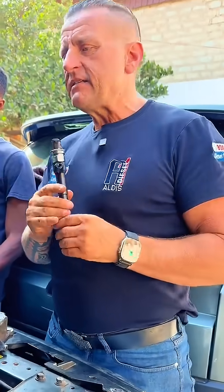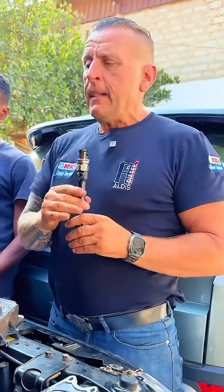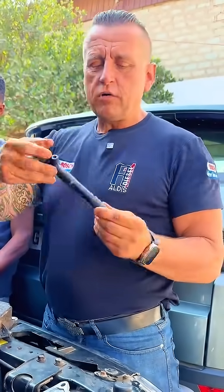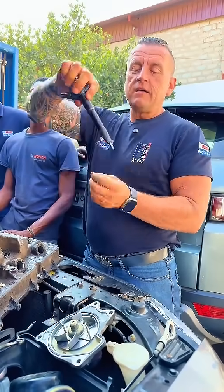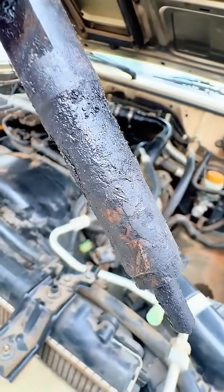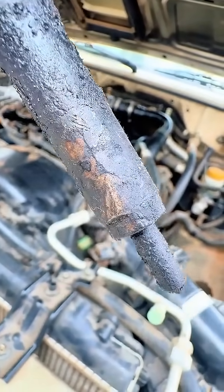My advice is: before rushing to change the engine or throw it away, take the car to an injector specialist. Have the injectors removed and check if even just one of them is very black with carbon on the side. That means that one is the troublemaker.